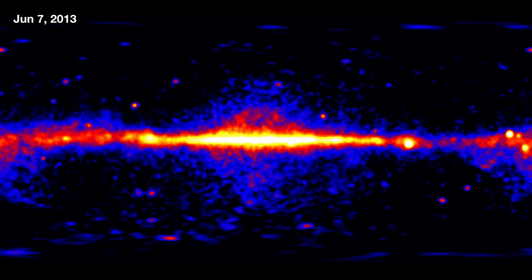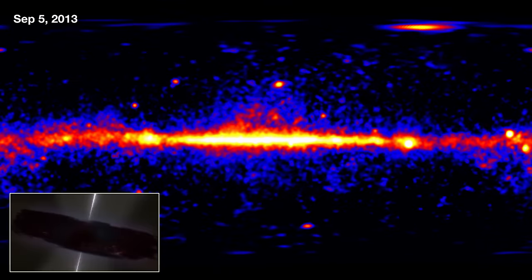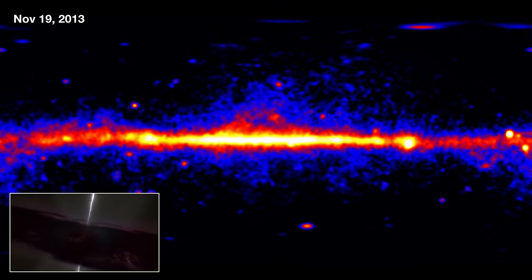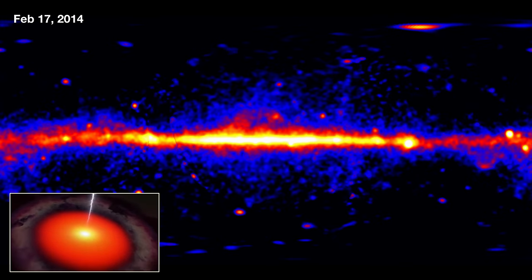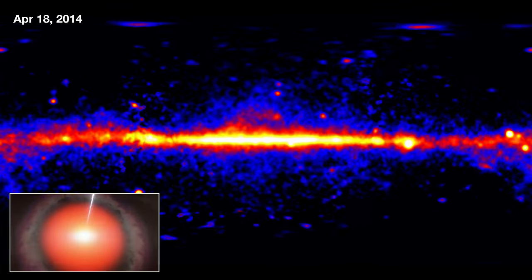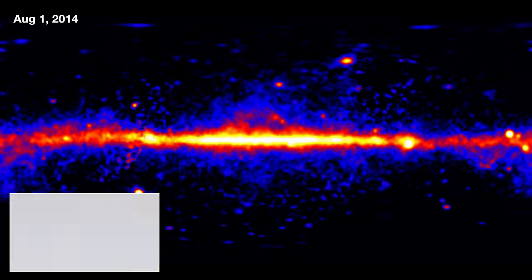We see sources above and below the galactic plane. Those are largely blazars. What that is is a supermassive black hole — millions to billions of times the mass of our sun — at the center of a galaxy that is active. That means that there's gas and stars falling into it, and it produces jets of emission. They're very chaotic systems, so they're turning on and turning off, and that's actually the source of a lot of the variability that we'll see throughout this movie.